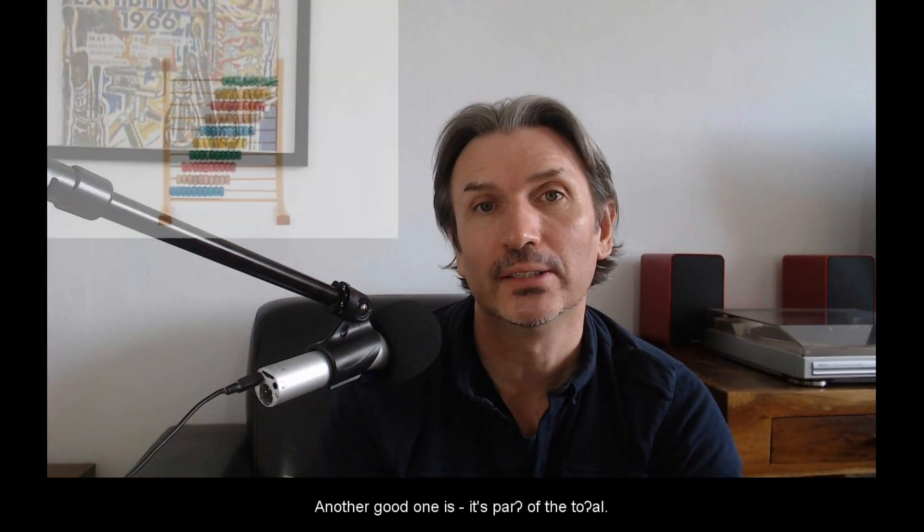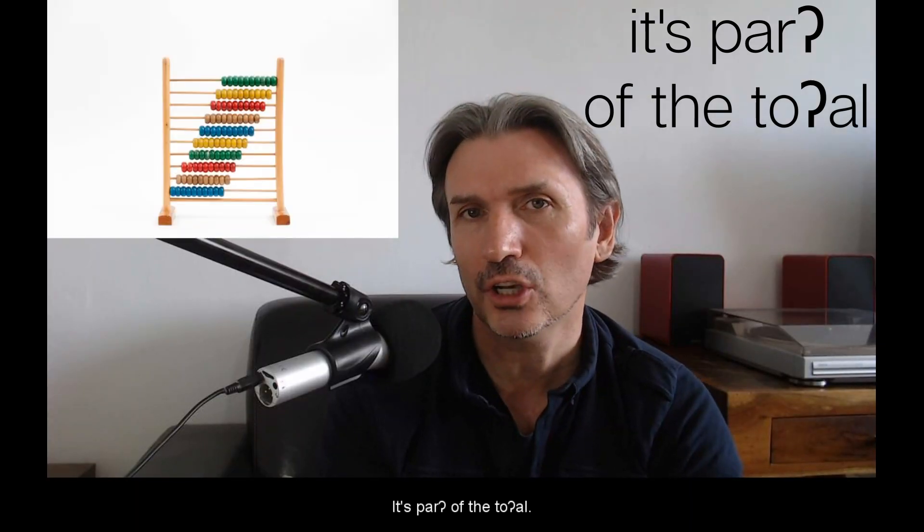There are plenty of phrases with a glottal stop. One I love is 'wha' happened?' Another good one is 'it's part of the to'al' — 'it's part of the to'al.'